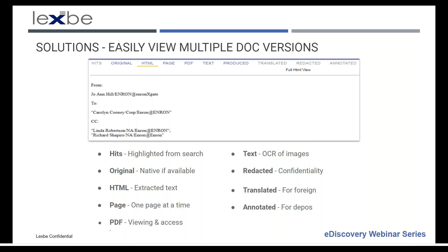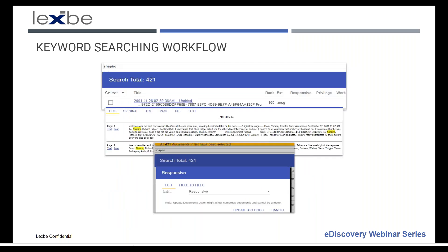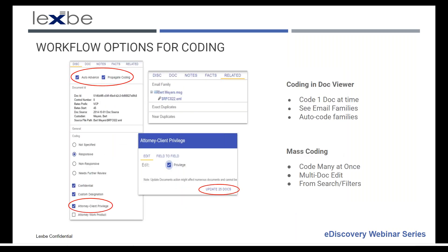The privilege workflow allows you to do a search and then auto-update document coding — for example, updating 421 documents as responsive. The propagate coding field codes the entire email family at one time, which is usually what people want to do. This can be done one at a time or on a mass basis off of search results to speed review.